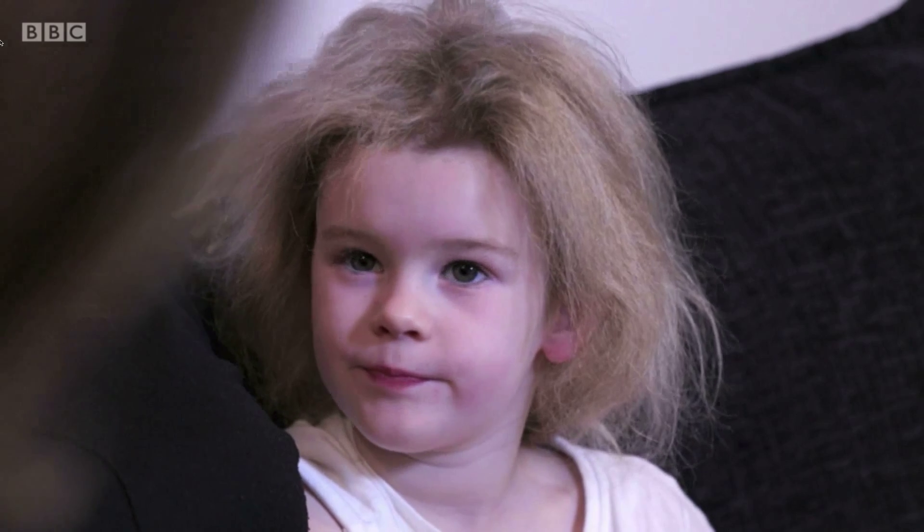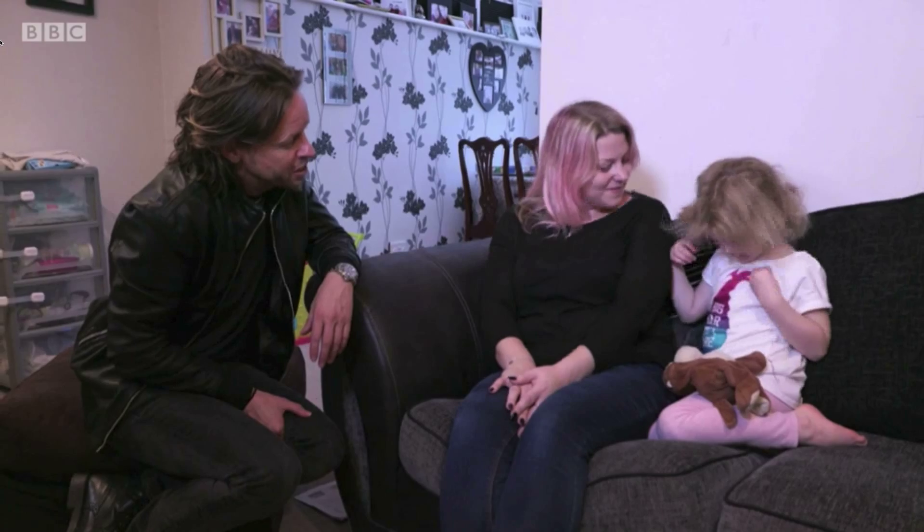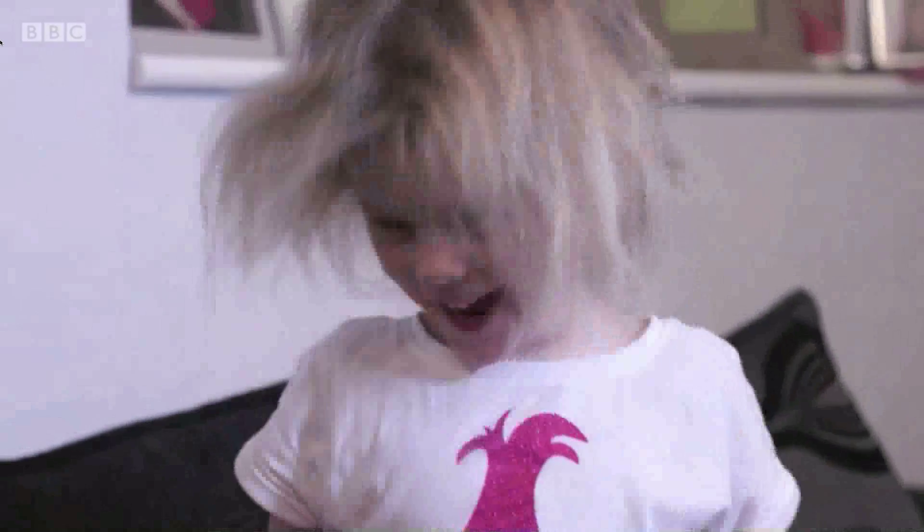Not that it bothers Holly much. And what does it say on your T-shirt there? I noticed it says something. "Big hair don't care." Nice.